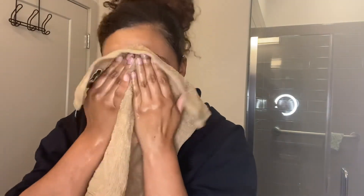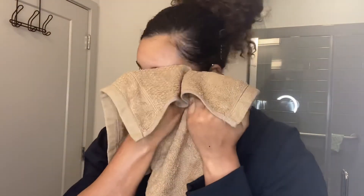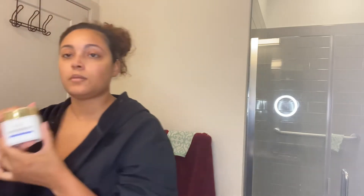Then after we've rinsed all the product off, we are going to pat our face pretty much dry with a washcloth or a towel. You don't want to be abrasive — you don't want to rub your skin to dry it off, you just want to pat it dry. And then look at yourself in the mirror and tell yourself how cute you are. That is a key step in the skincare routine.